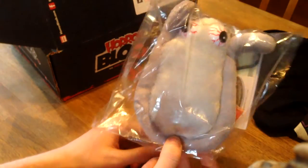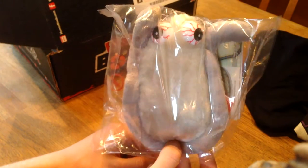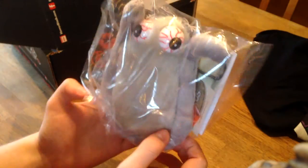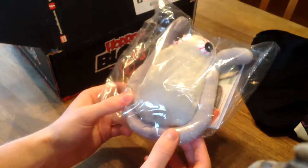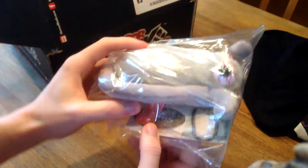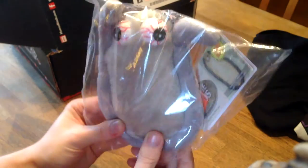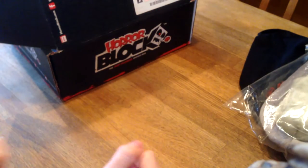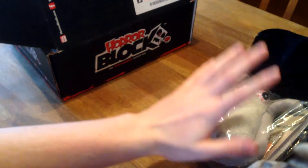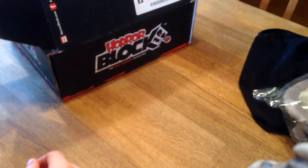If one of my friends would walk into my room and saw this they would be like, 'what is that?' So it's kind of inconvenient because you don't really know what it is until you read the little notes on the side. I would rather see a zombie plush toy actually. I would like a zombie plush toy but yeah, it's kinda cool. Moving on.